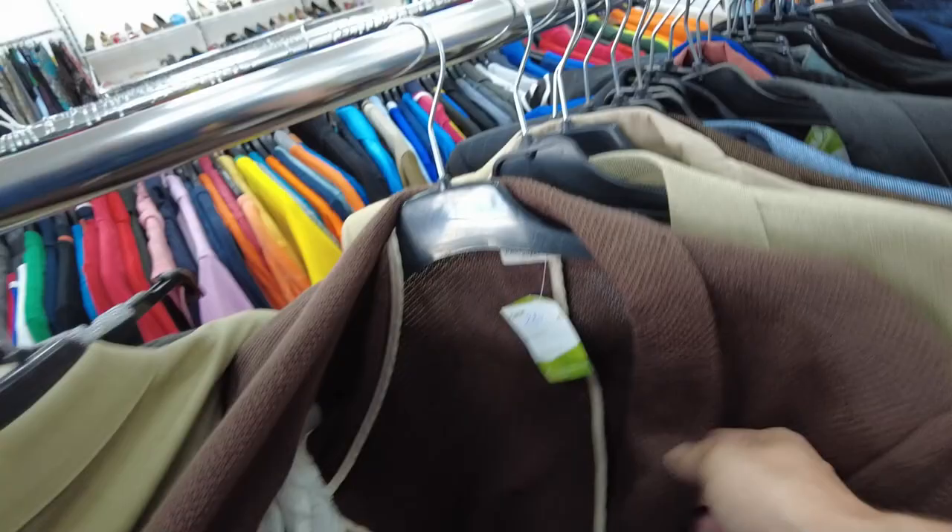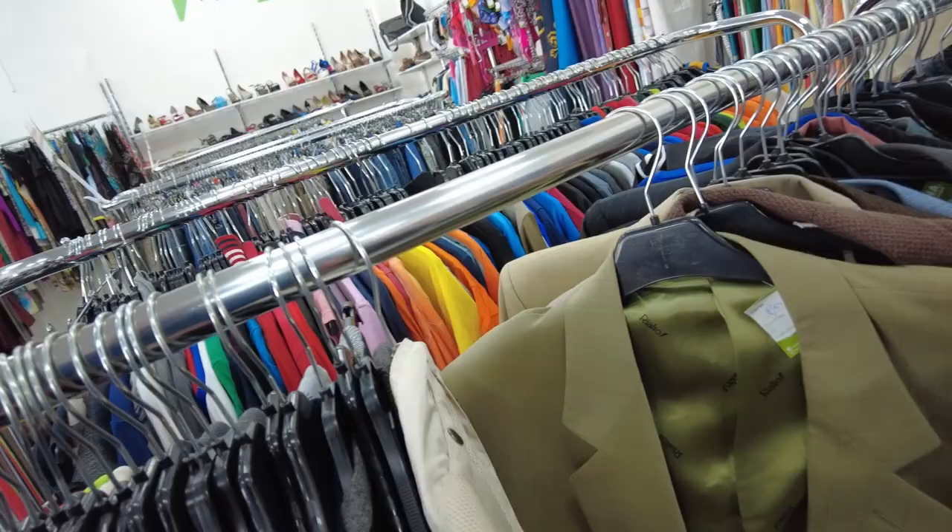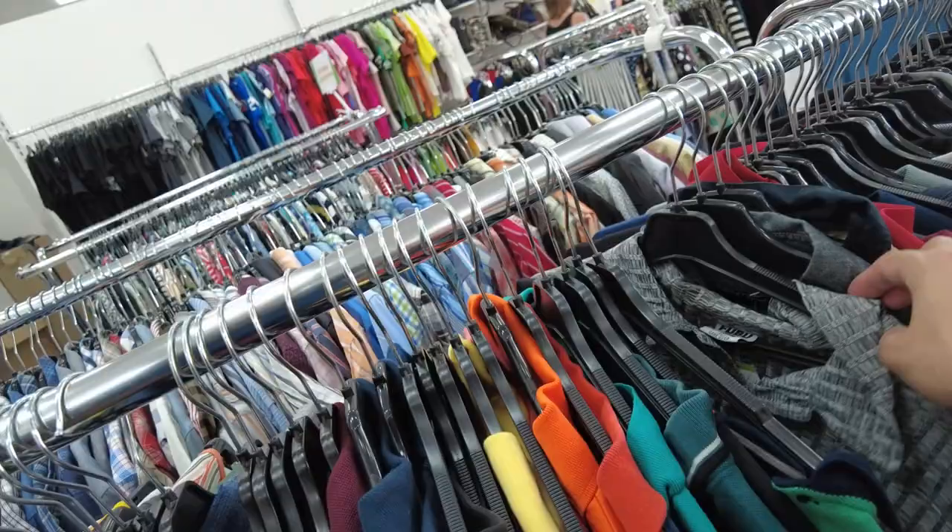Here is an interesting find — it was a Paolo Pecora Milano blazer jacket. At first I didn't want to take it, but then I thought, what the hell, let's do it. It was a cotton-linen blend with one button, and we'll see how it does. This was quite a good find.